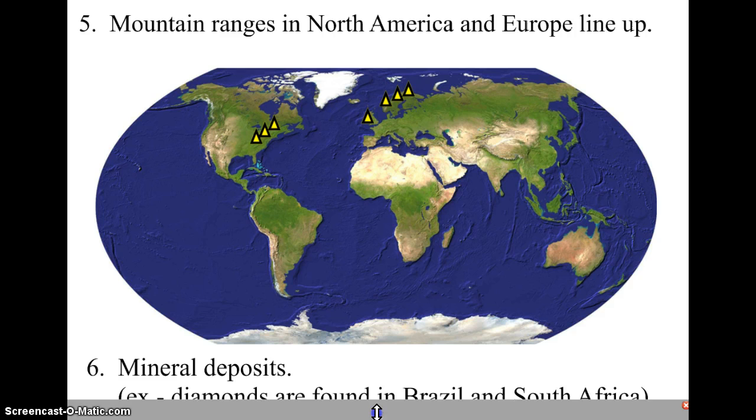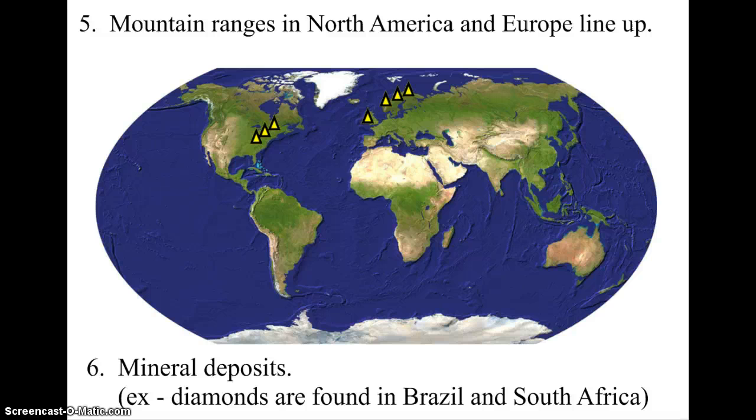A similar piece of evidence comes from studying where certain minerals are found. Diamonds are a great example — the two areas on Earth where most diamonds are mined happen to be South America and Africa. Perhaps it's a coincidence, or perhaps the diamonds formed millions of years ago when those two continents were together.